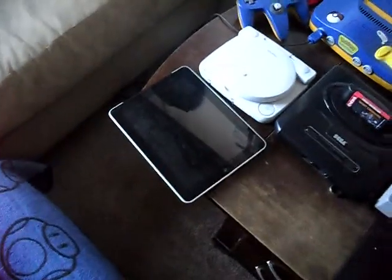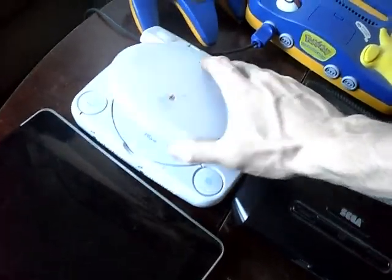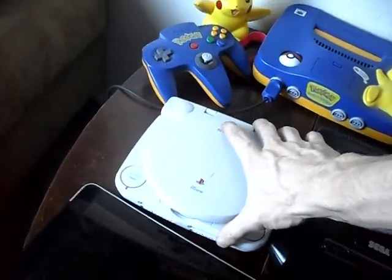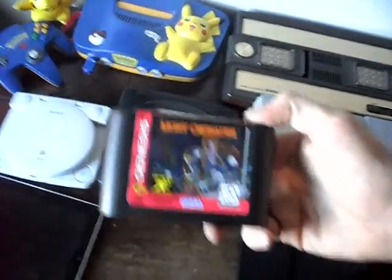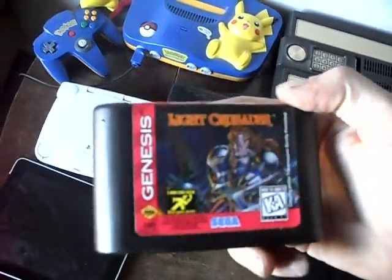We've got more systems: the iPad — first gen — the PS1, one of my favorite systems. It's got the flip-up screen. Got that at a pawn shop for $25 with the screen. Pikachu N64, Genesis 2 with Light Crusader in it. Love this game — me and Shane are working on a review of it, just have to finish it up.